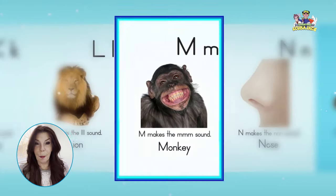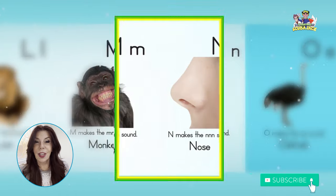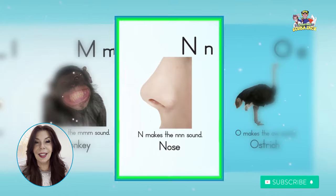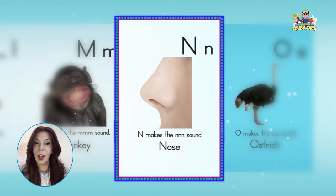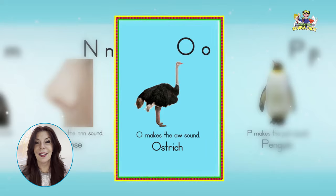M, monkey, mm, mm, mm. N, nose, nuh, nuh, nuh. O, ostrich, ah, ah, ah.